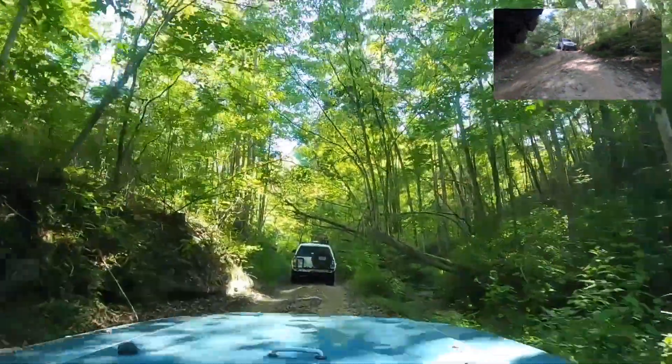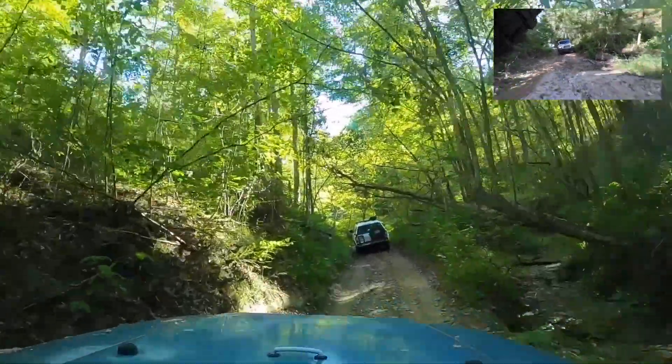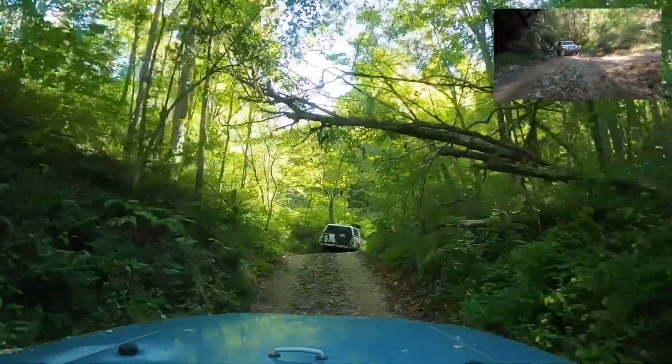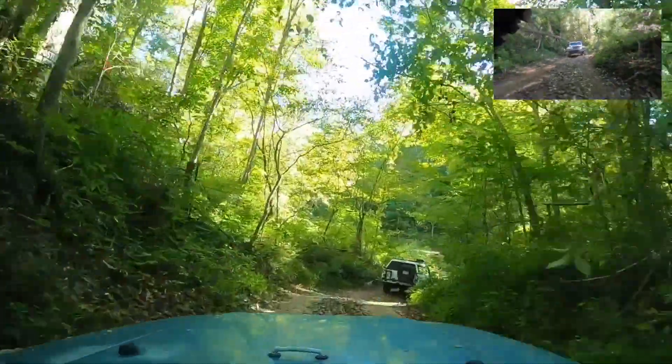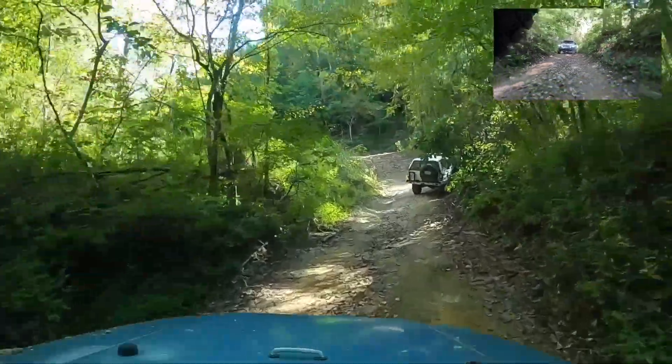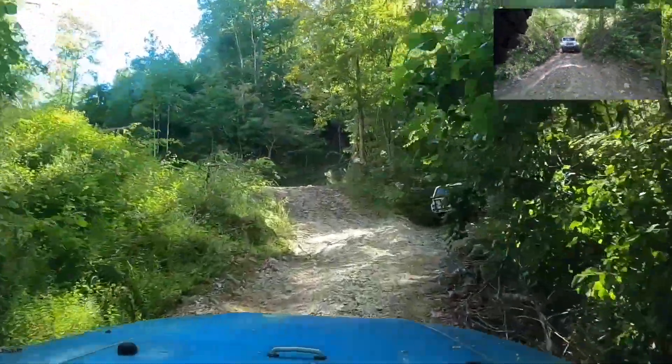That's a Toyota Tacoma in front of me. I believe we have a Tundra in the mix, there's a Suburban, and several other Jeeps as well. This is a spot where you bear to the right — make sure you stay on the trail.